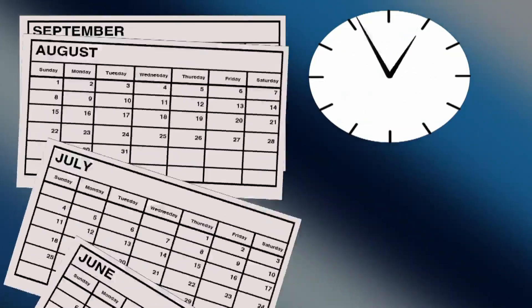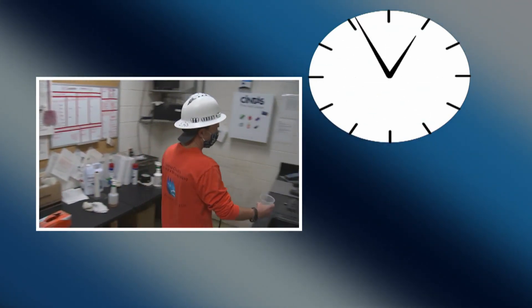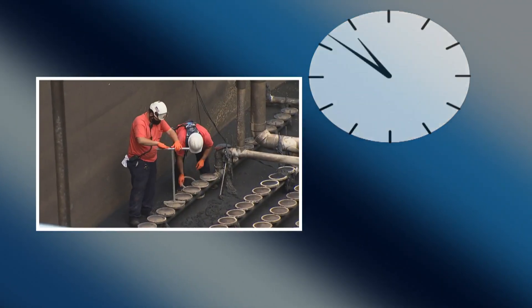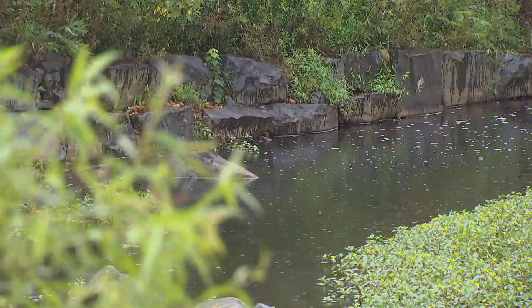Our team of wastewater professionals work 24 hours a day, seven days a week, 365 days a year, to maintain our wastewater infrastructure, provide reliable sewer service to residents in Fairfax County, and protect our environment by releasing clean water to our local streams.